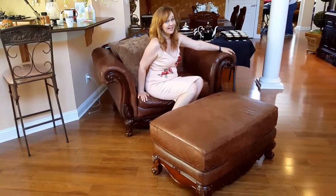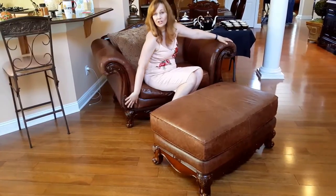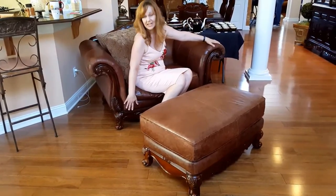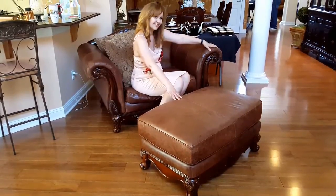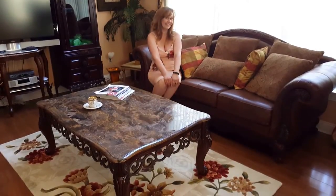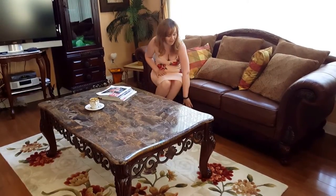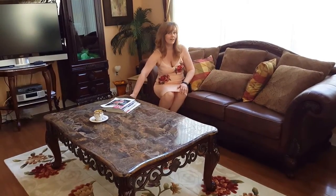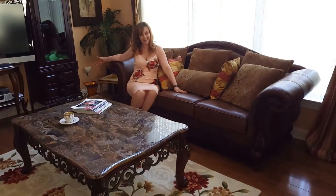Here in the living room we begin with this fabulous chair and a half in brown leather with absolutely gorgeous luxurious wooden details along the arm and bottom. The detail is carried through on the bottom of the footstool which matches and accompanies the chair. Continuing in the living room we have this outstanding brown leather sofa with fabulous wooden detailing on the bottom, and this marble-topped coffee table with more fabulous wooden detailing on the bottom. We have luxury and style — what more would you want?